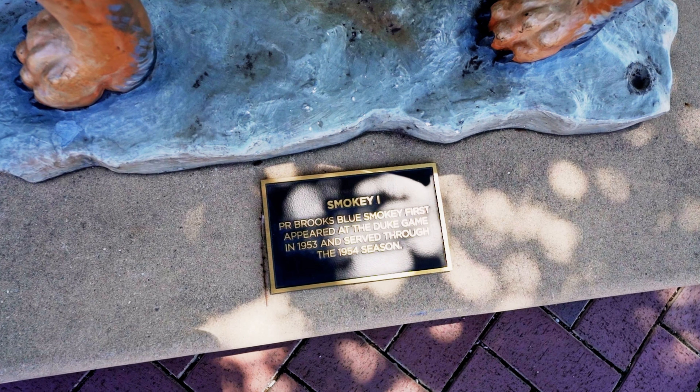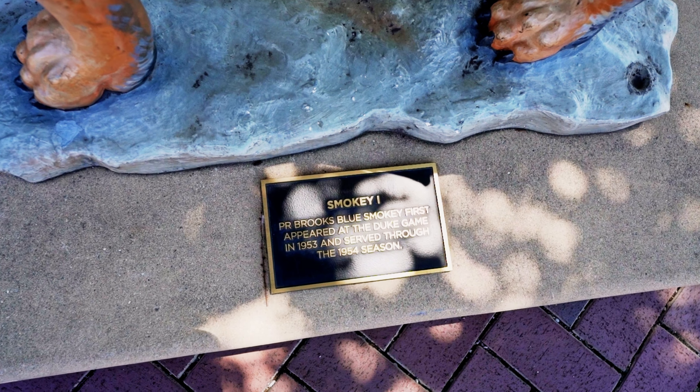The University of Tennessee is also in the heart of Knoxville and worth driving through. They have a lot of statues.